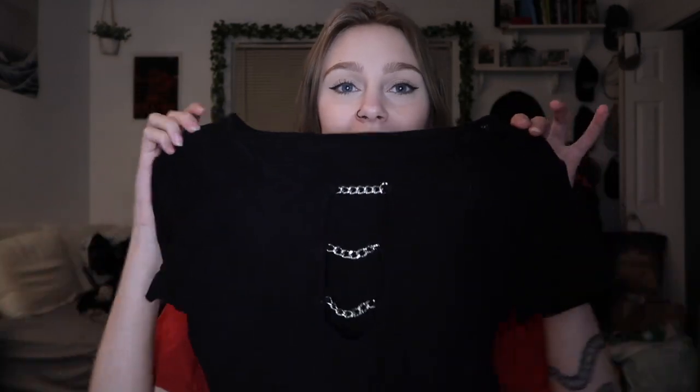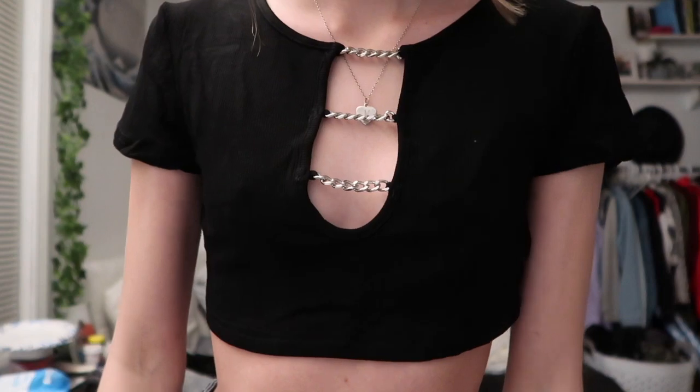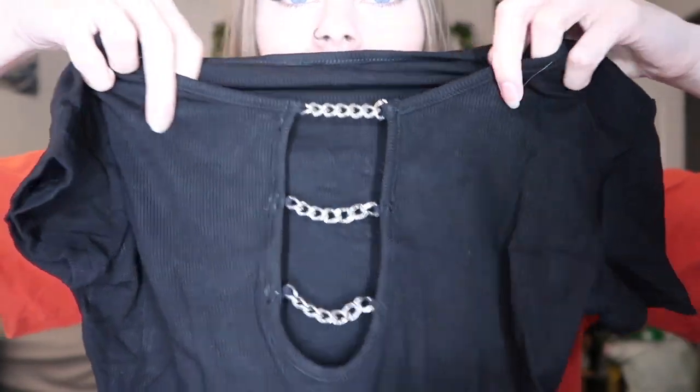This next top I got, I am so obsessed with. It is so cute. I got this in a size small. It is just this little black crop top, but this one has this little chain detailing across the front, and it is so cute. I love this. I can't wait to wear this. It is definitely very cropped, so keep that in mind — you'll see it in the try-on. It is very cropped, but I don't mind. I love it.